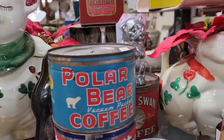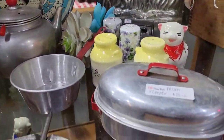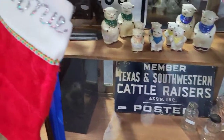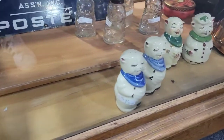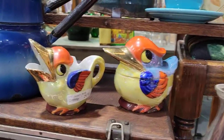The first booth I stopped at had some Shawnee and I had to get footage of the Shawnee items because they were so stinking cute. They had some Shawnee bears, cats, and pigs. Those pigs are adorable. They were in a case, so I don't think I checked the price, but they were retail prices — not anything I could have resold.